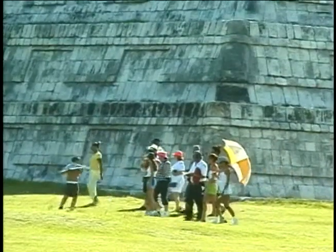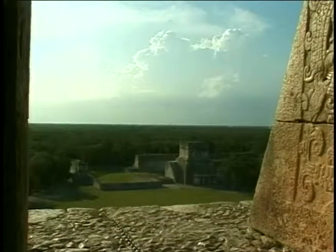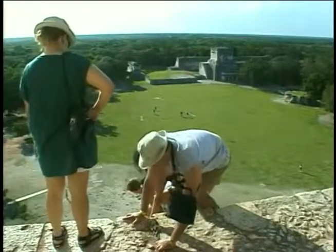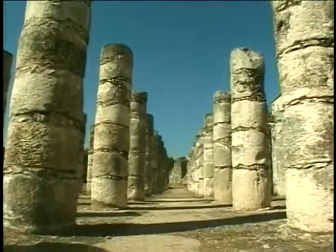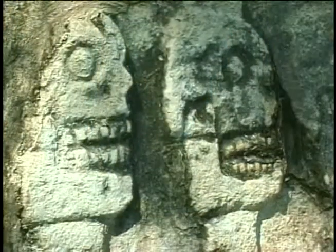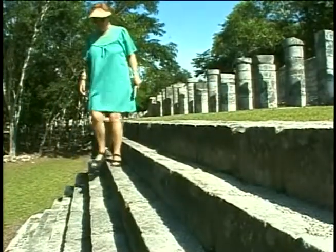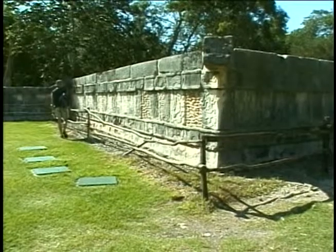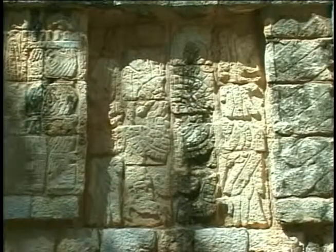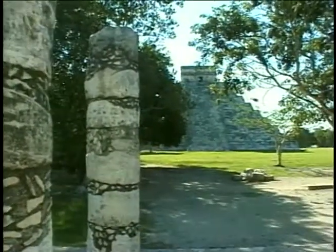On a day trip, you'll end up wandering the grounds when the sun is at its hottest. The best time to visit is early morning and sunset, when it's cooler and most of the day trippers have left. So here's a tip: spend a night at one of the nearby hotels — there are several to choose from.